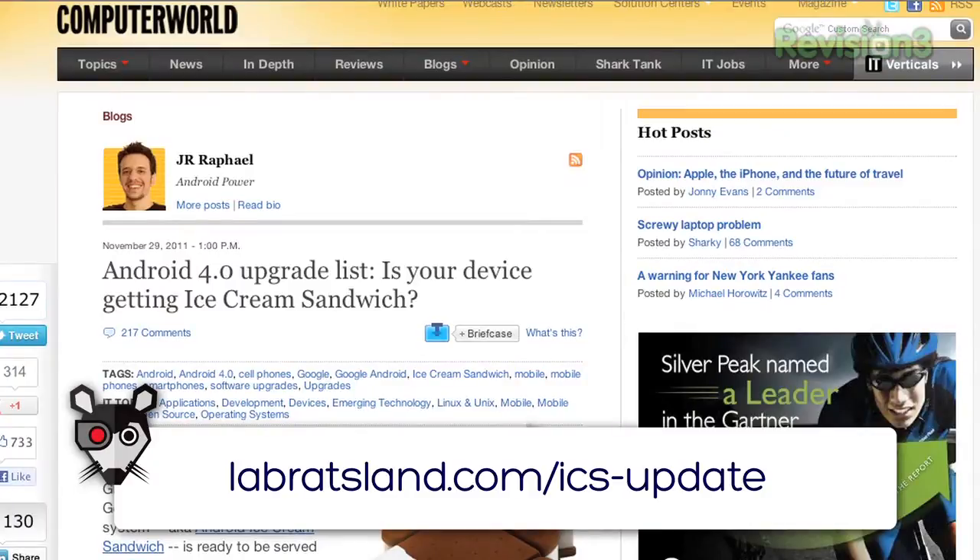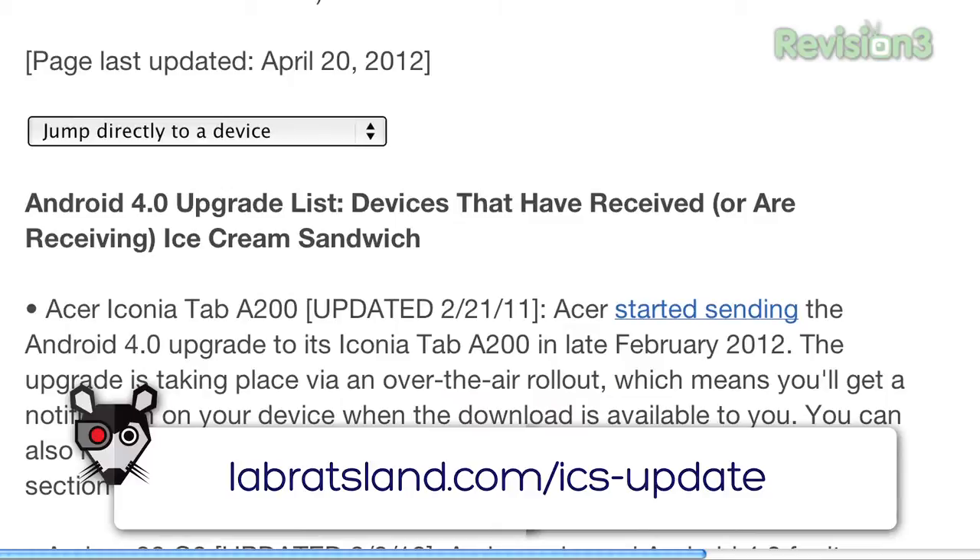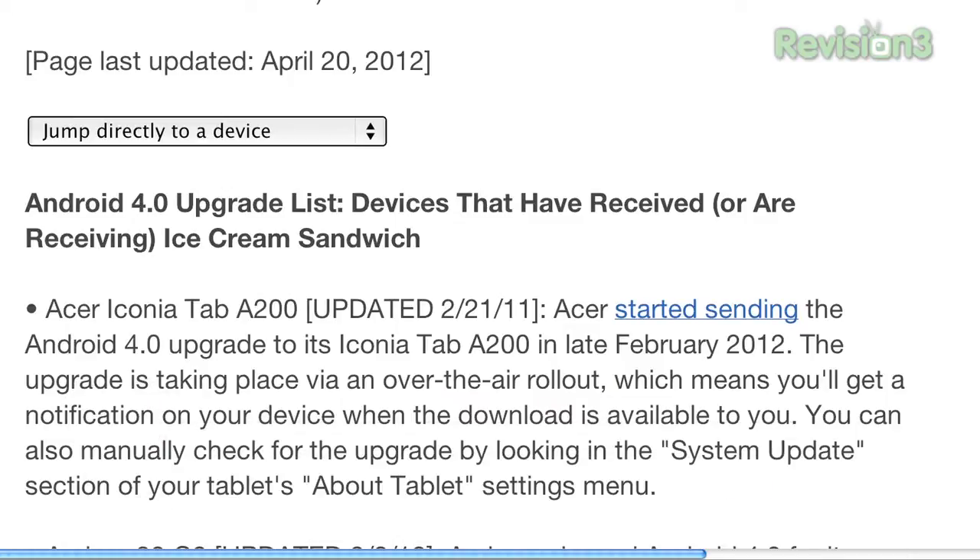So what's the bottom line — if you're going to get Ice Cream Sandwich, how do you know if you can get it and how do you get it? There's a site at Computer World that has a list of all the phones that are upgraded. Go to labratsland.com/ICS-update. It'll take you to a blog they're keeping updated, so as new things get launched and Ice Cream Sandwich launches onto new phones, they update it to reflect that. You can see whether it's done already, whether it's scheduled, or whether it's just not going to be compatible.